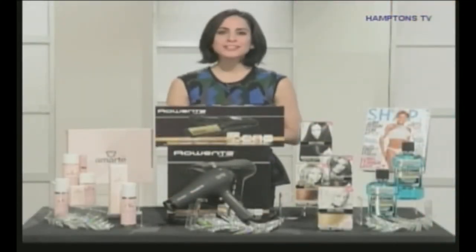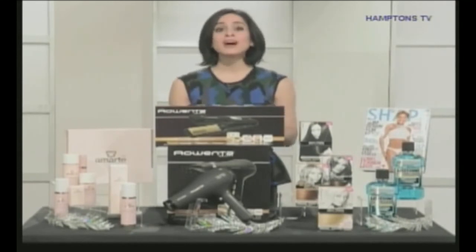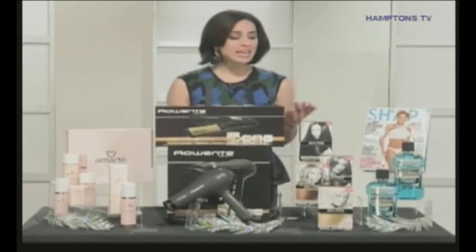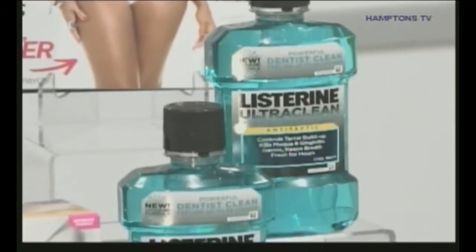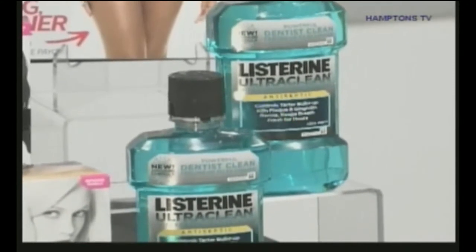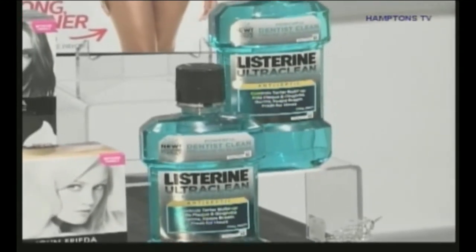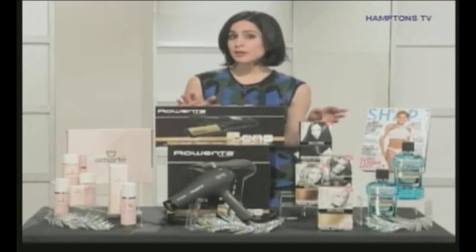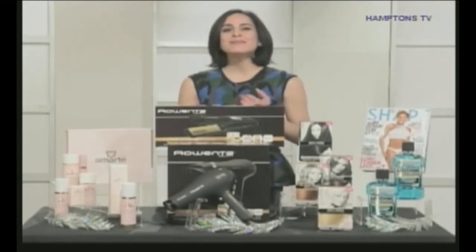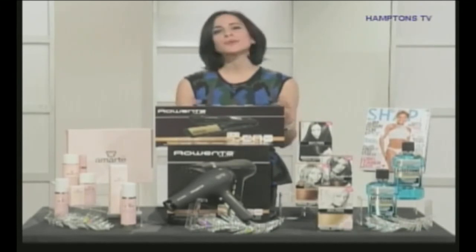Don't forget healthy resolutions — we all make them during the new year. Your oral health is so important. Listerine came out with Ultra Clean, which has a brand new Everfresh technology. You're getting that dentist-clean feeling every time you use the product. It actually reaches 75% of your mouth that brushing alone might miss, and it lasts three times longer than brushing alone. Use this twice a day — 30 seconds in the morning, 30 seconds at night — and it gives you 24-hour protection against the germs that cause plaque and gingivitis.